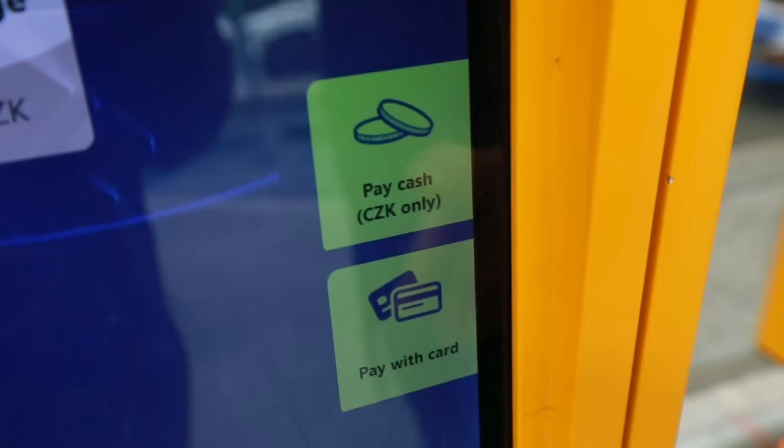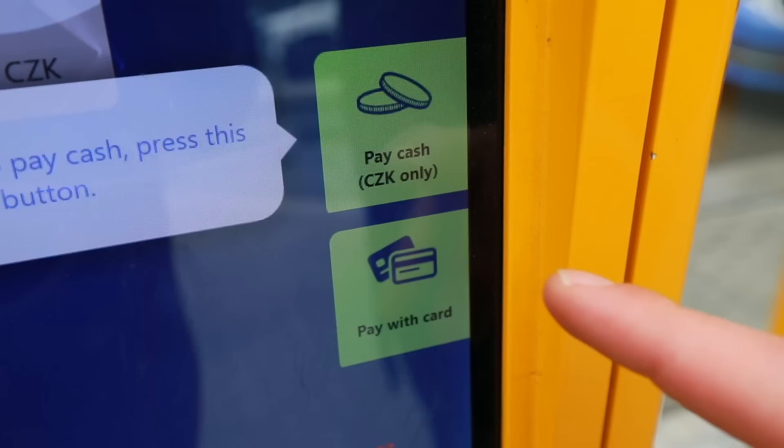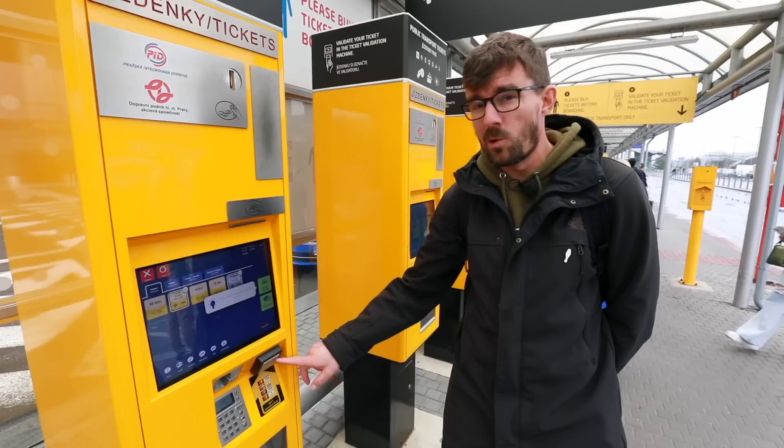To pay for the tickets you can still use Czech crowns, but who would do that when you can tap your card. You can just tap your card right here, or if you want to insert your card you can do it in this slot right here.